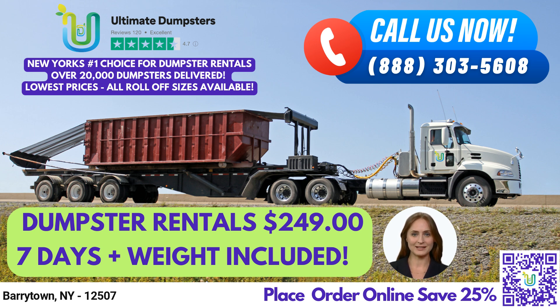With a 4.5-star rated reputation, we are committed to providing the best service possible to our customers. We offer roll-off dumpsters in all sizes, including 10-yard, 12-yard, 15-yard, 20-yard, 30-yard, and 40-yard containers.